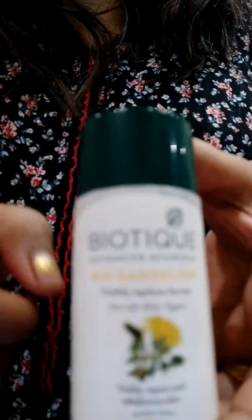Hello guys, today I am here with a product called Biotech Advanced Ayurvedic Biodecline Visible A Serum, which is suitable for all skin types. This serum is a natural product.